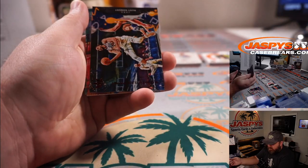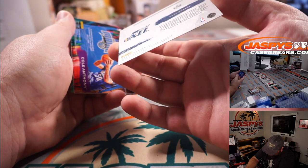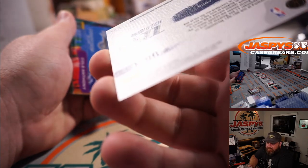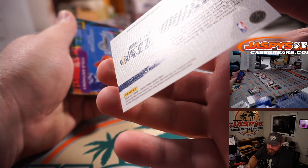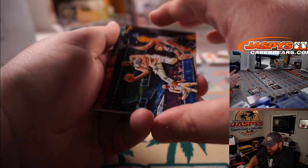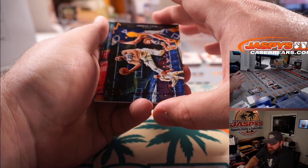You got a Rudy Gobert Points in the Paint red — you can see it's stamped but there's not actual ink on there, it is numbered out of 145. You can see there's no actual silver ink. A little bit weird. Utah Jazz, Joshua Eidlitz. You can see it is color red, but I don't know why the silver ink didn't transfer.